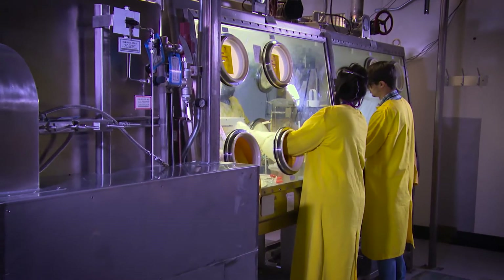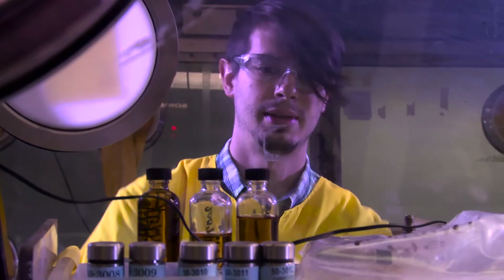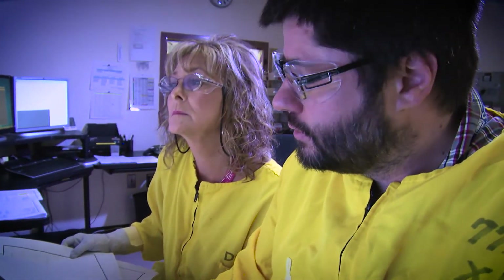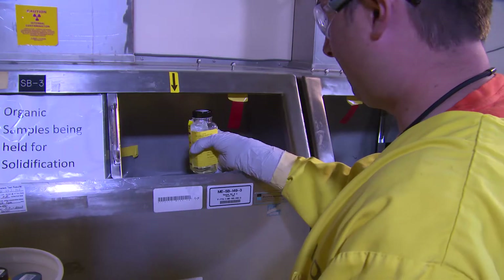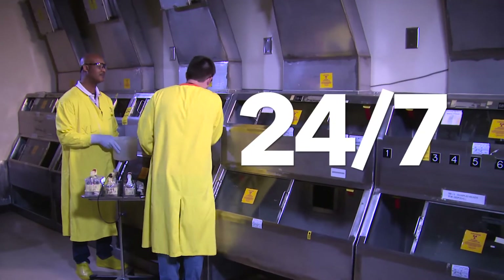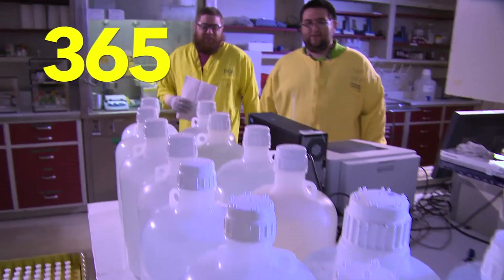For over 40 years, we've been in the business of measuring uranium and plutonium accountability measurements for the Department of Energy. We have about 80 methods here in the laboratory, and any of those methods can be called on any day, and samples can come any time. We're 24-hour operations — people out here seven days a week, 365 days a year.